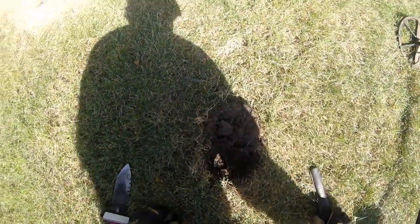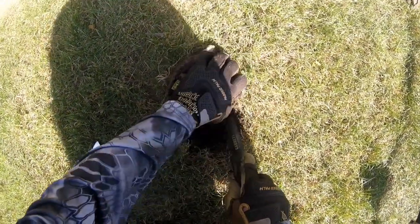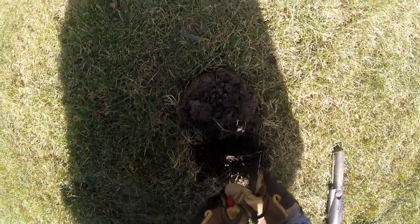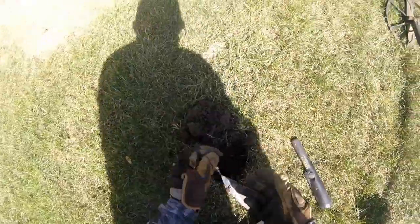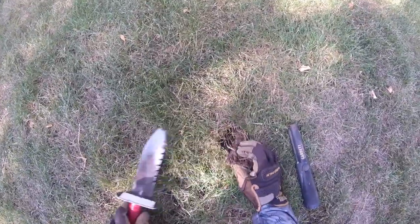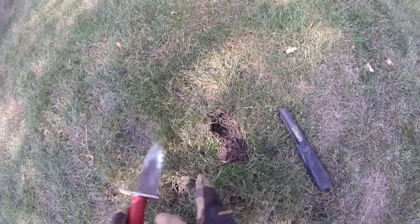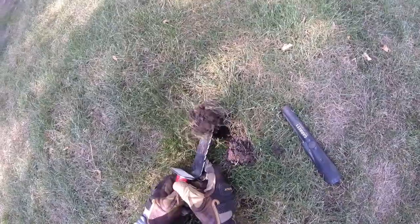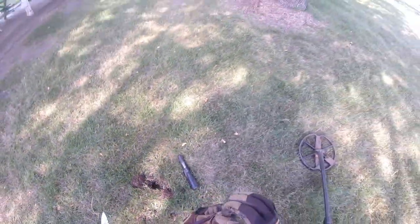We got another good signal here, we'll dig it. Pretty much all clad today, so that's what we're kind of thinking. I'm thinking this is probably a dime. We got another good signal here, right here on the edge of the plug — and it is, it's a dime. That right there in the bottom of the hole — there's a pin, and that's a nickel.